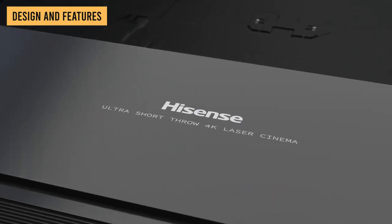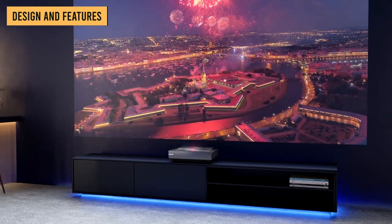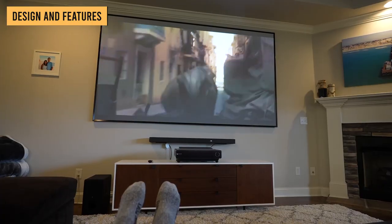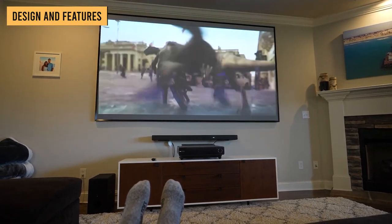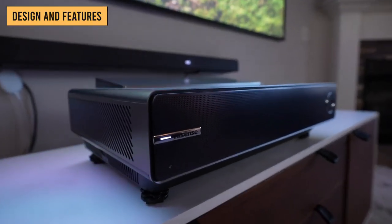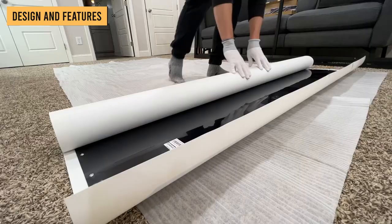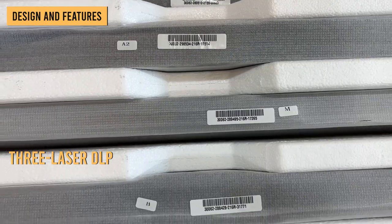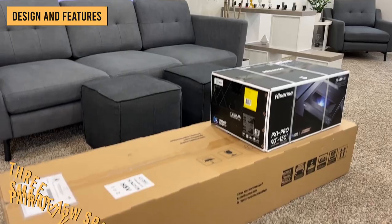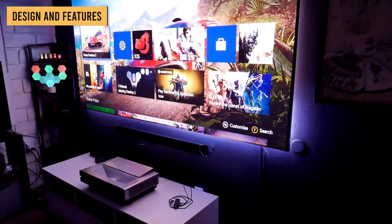On the other hand, in the design department, the Hisense PX1 Pro UST laser projector makes for a beautiful addition to the living room — not only for the awesome home theater experience it can bring, but also its elegant profile when placed next to the wall. It has a stylish housing that takes up about as much space as an AV receiver. In that footprint, the PX1 Pro packs in a 3-laser DLP projection system, a smart TV platform, and a pair of 15-watt speakers. The all-in-one unit only weighs 20.3 pounds, making it much easier to set up.